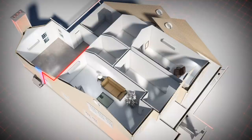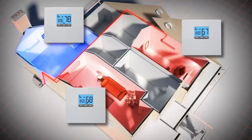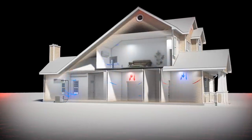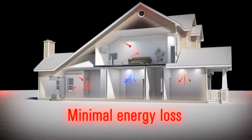Both heating and cooling can occur at the same time. So if the bedrooms in the back of the house need cool air while the front of the house requires heat, the system can handle it. As with other heat pumps, there are significant energy savings, but the VRF system provides some added efficiencies.